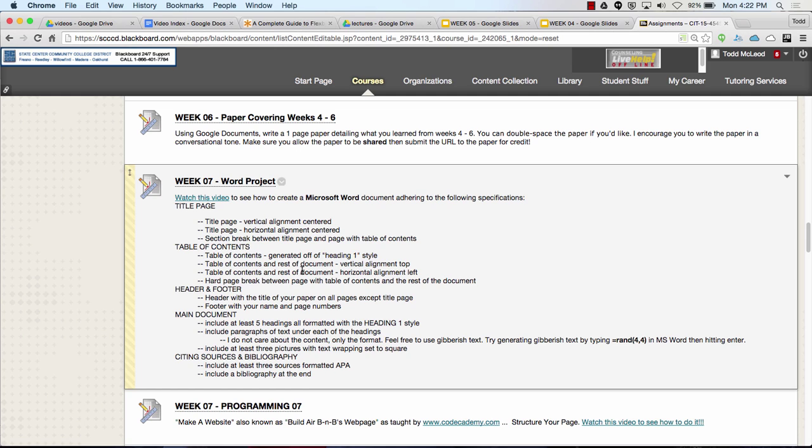That will help you get better grades. People just look at your paper and think, wow, this student spent a lot of time on this, they really made it look nice — it really stands out. So that's what you have for your assignments this week.